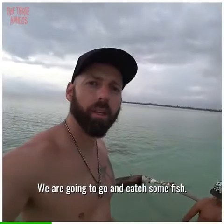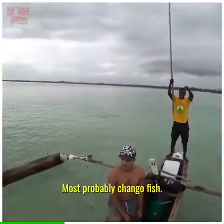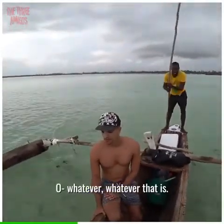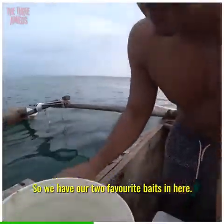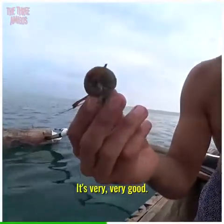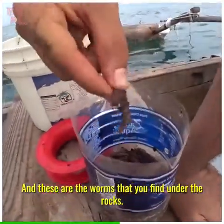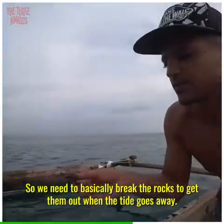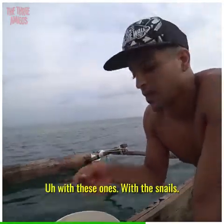We're going to catch some fish — exactly what type I don't know, the chango fish, whatever that is. So we have our two favorite baits: sea snails, very very good, and these are the worms you find under the rocks. You need to basically break the rocks to get them out when the tide goes away.